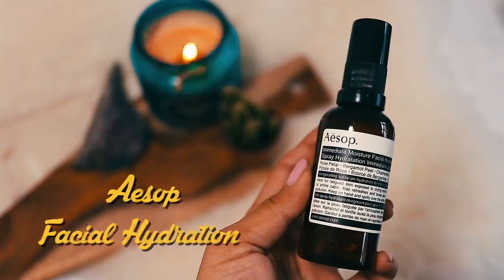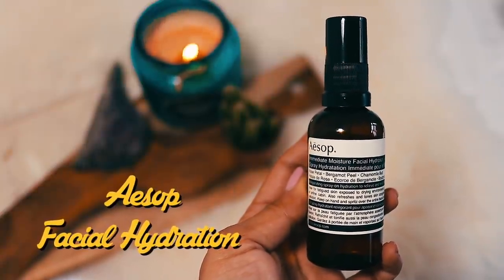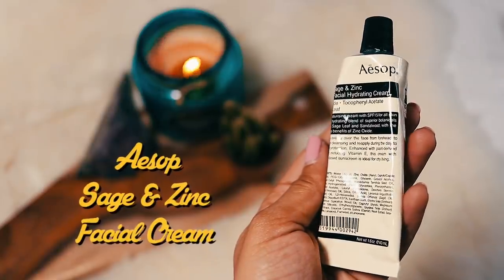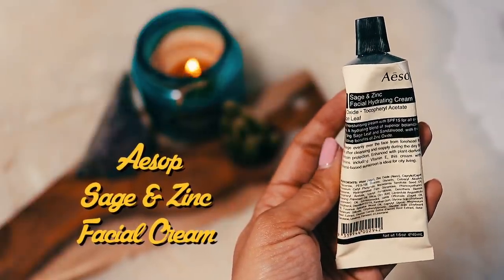These were very kindly gifted to me by my boyfriend for my birthday. He knew I wanted to try some of their bits and I'm too cheap to spend that kind of money on skincare, so he very kindly got me this immediate moisture facial spray hydration thing. It has rose petal, bergamot peel and chamomile bud. I've already used up half of it so I'm liking it so far — it smells so lovely, very relaxing. Along with this sage and zinc facial hydrating cream, which I love. I have been using it every day since I got it. It has an SPF of 15 and I will be taking it on my holidays.